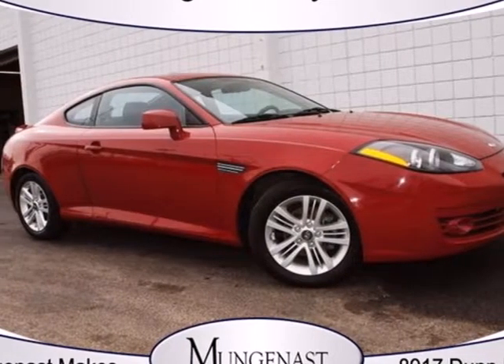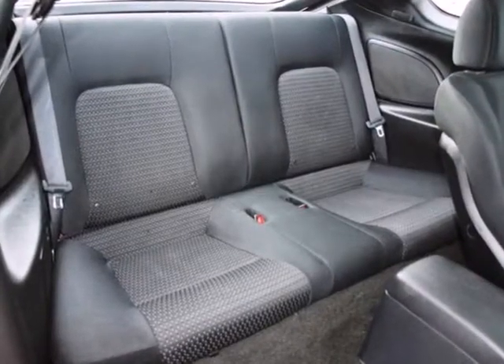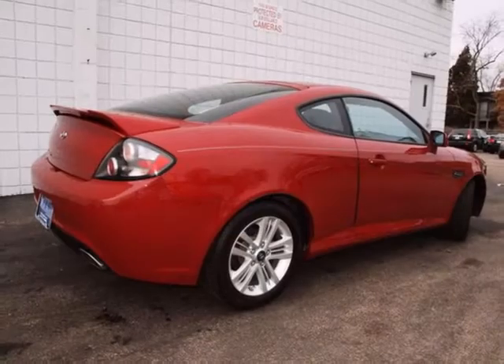It's a 2007 Hyundai Tiburon. Standard features include a tire pressure monitor, front fog lights, driver and passenger front airbags, front side airbags, child seat anchors, and front and rear stabilizer bars.